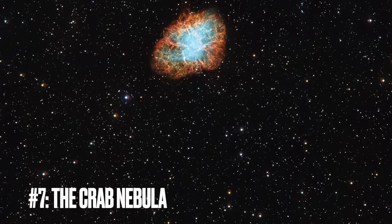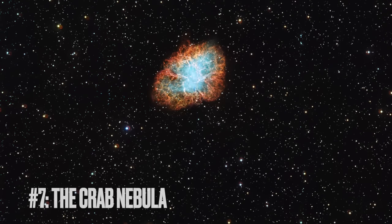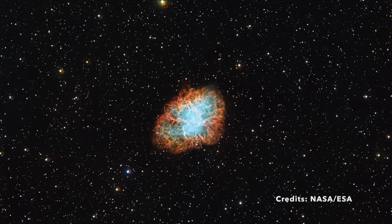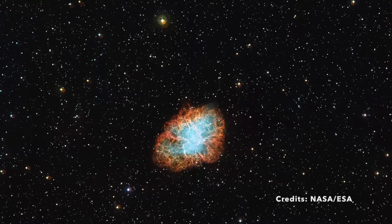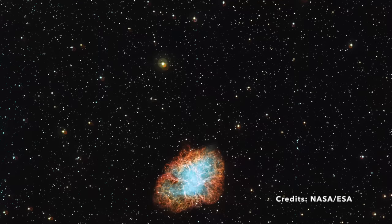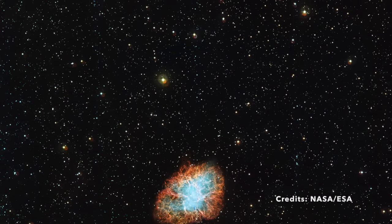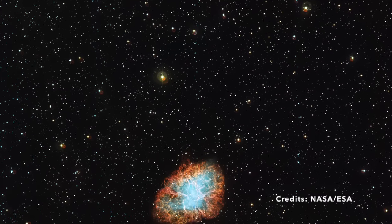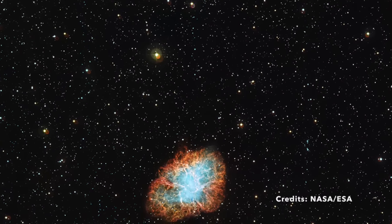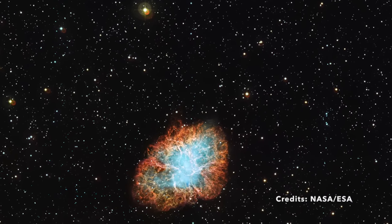Image number 7: The Crab Nebula — a window into cosmic evolution. The Crab Nebula, also known as Messier 1, NGC 1952, and Taurus A, stands out as one of the most extensively studied objects in the sky. Located in the Taurus constellation, approximately 6,000 light-years from Earth, it represents the remnants of a supernova explosion so powerful it was recorded by Chinese astronomers in 1054. The image reveals a complex network of tangled filaments — the remains of the star that exploded, still expanding outward at a remarkable speed of about 1,500 kilometers per second, providing crucial insights into the life cycle of stars.